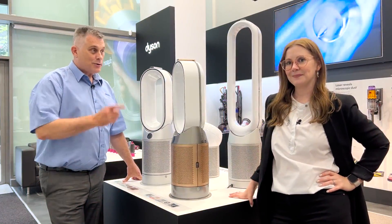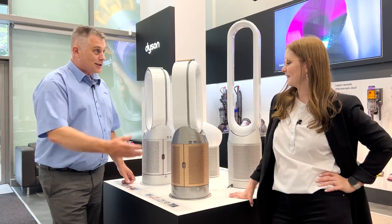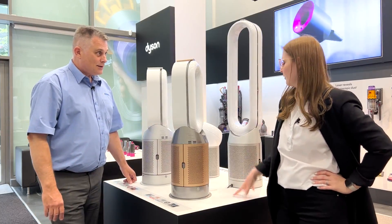How are we doing everybody? It's Robert from Euronics. I'm here with Natalie from Dyson, who's going to bring us through their fantastic air purification range. Natalie, take it away. So I'm going to talk through the four machines we have in front of us.